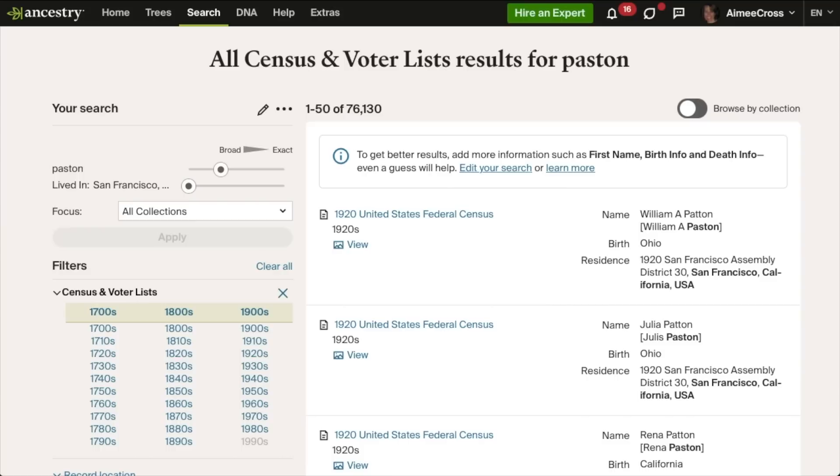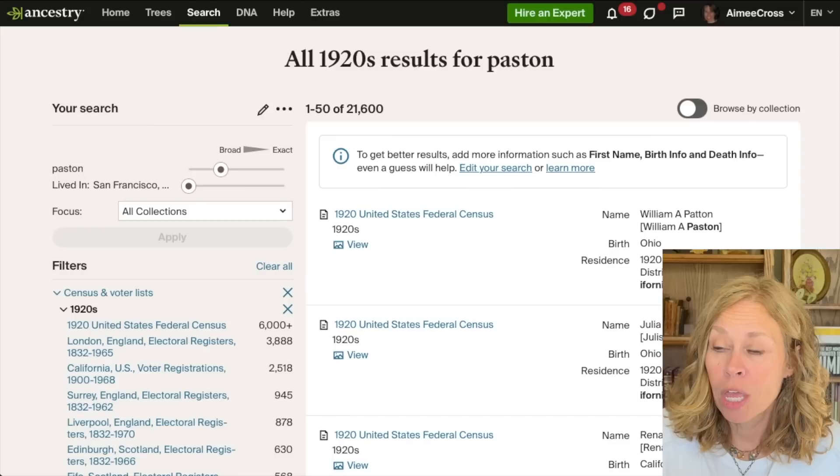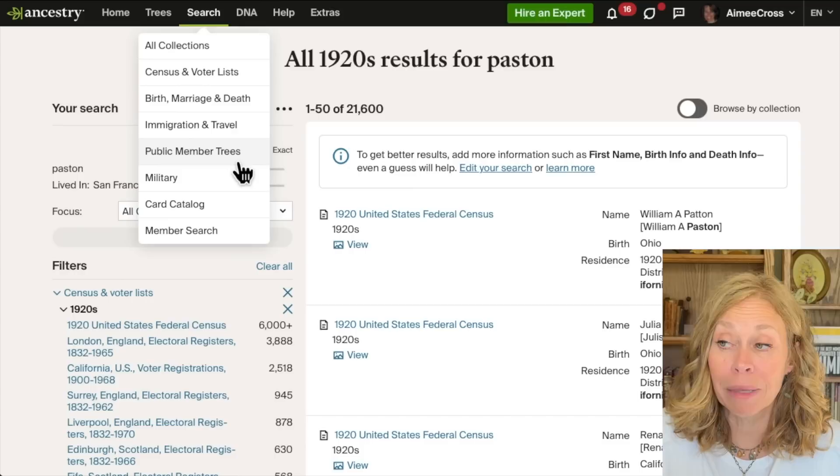This is especially effective when you're doing research prior to 1850 to do a census evaluation. It's also really helpful if you want to see if there are other people being confused — if it's a common name and you may have more than one individual getting mixed up in trees. When you do a clean search you have a number of different options: all collections, census and voter lists, birth/marriage/death, immigration, public member trees, military records, the card catalog, and searching for other Ancestry members.